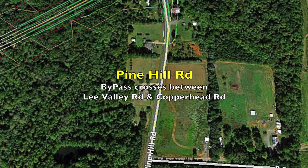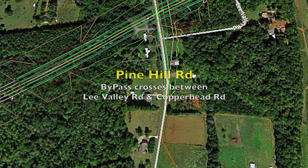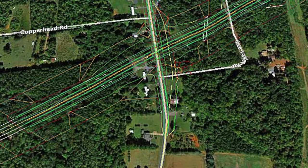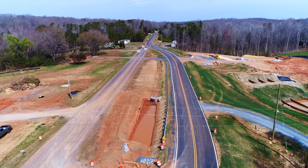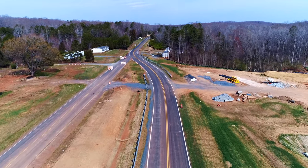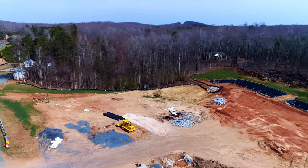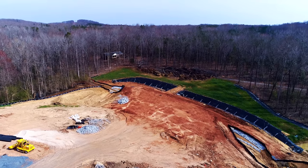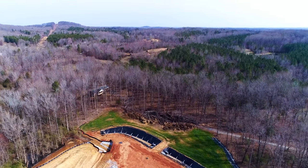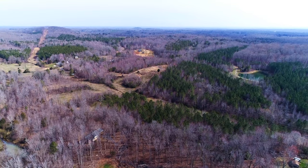This is the Pine Hill Road bypass crossing between Lee Valley Road and Copperhead Road. Right down in there is where this work is undergoing — they diverted the road over to where they could have space to work on a bridge. I imagine Pine Hill Road will be going up and over the bypass, because on each side it looks like they're digging down low, so the 64 bypass will be going underneath Pine Hill Road.